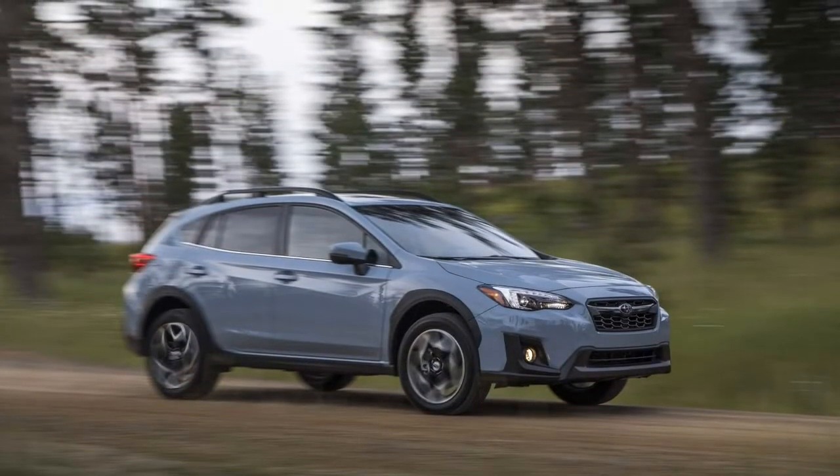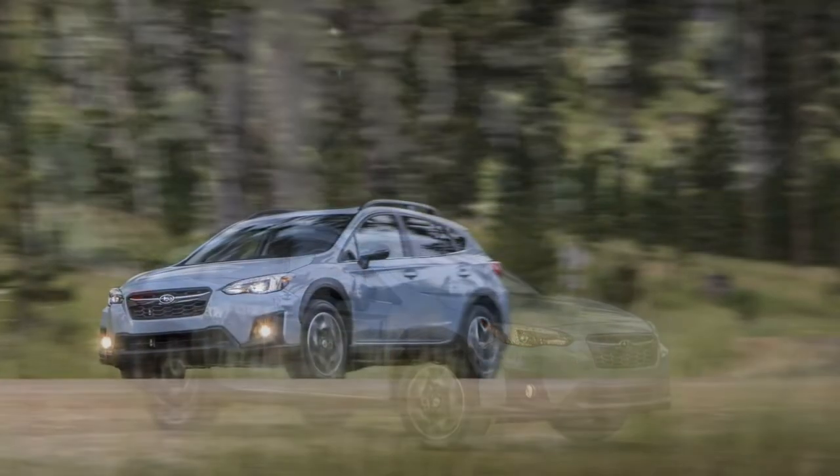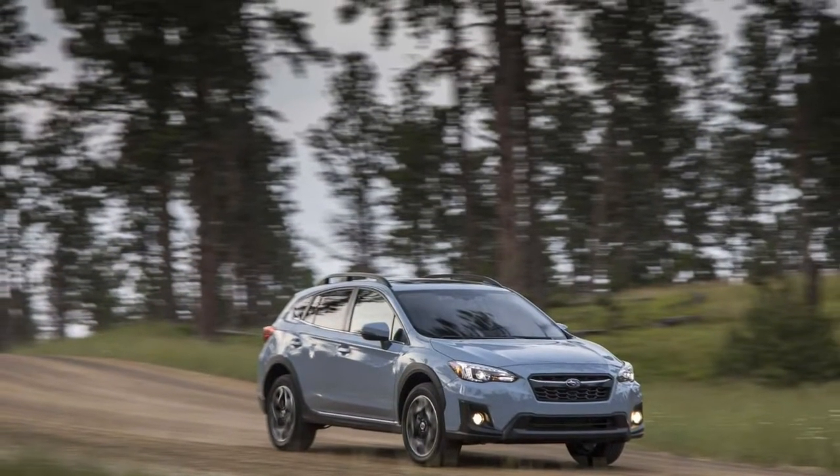If you're looking for a versatile hauler that doesn't need much parking space and is easy on the wallet, the 2018 Subaru Crosstrek is a superb choice — provided you don't need to be in a hurry.